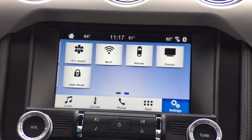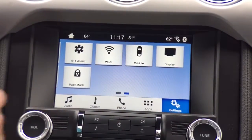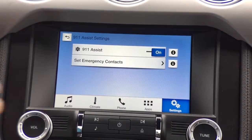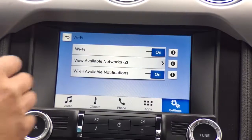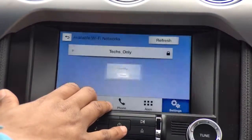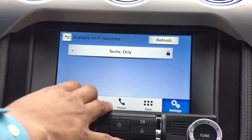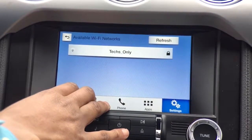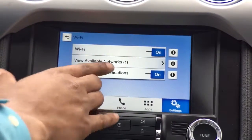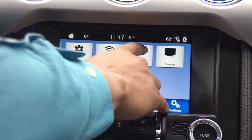We have our 911 assist toggle — on or off — and we can set emergency contacts. We also have Wi-Fi to connect to available Wi-Fi networks. Right now we're searching for available networks, and if I were a little bit closer to the building I'd be able to see and connect to the Lakewood Ford network. It will also notify me when there's available Wi-Fi nearby.